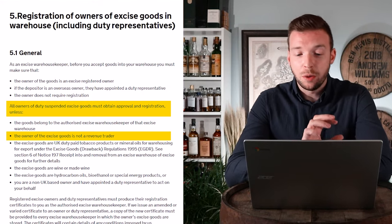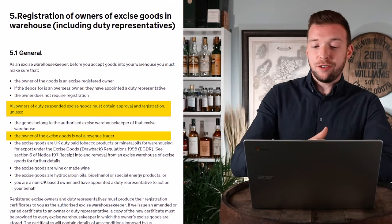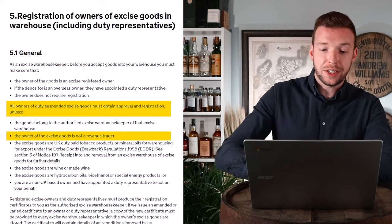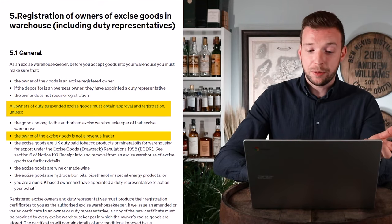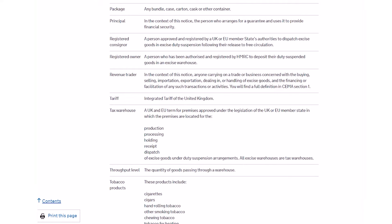...unless the owner of the excise goods is not a revenue trader. So it's not spelling out explicitly that you do not need one, but it is saying that if you're not a revenue trader, you do not need one. At the end of the document there is a definition: in the context of this notice, a revenue trader is anyone carrying on a trade or business concerned with the buying, selling, importation, exportation, dealing in and handling of excise goods, and the financing or facilitation of any such transactions. So if you're not a business, you do not need a WOWGR.